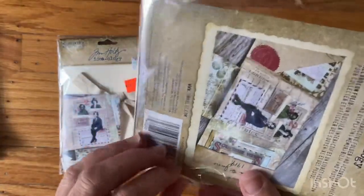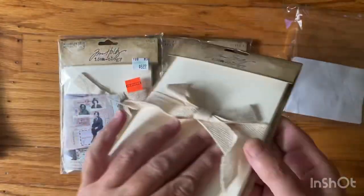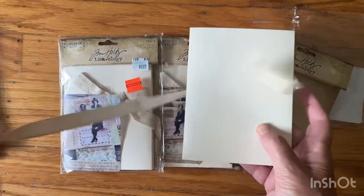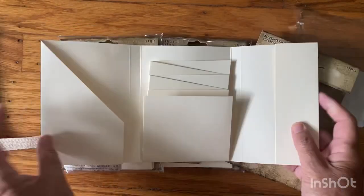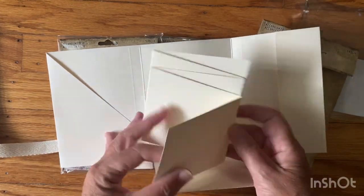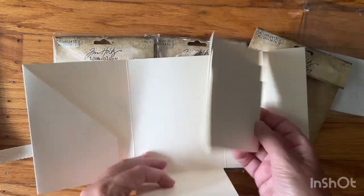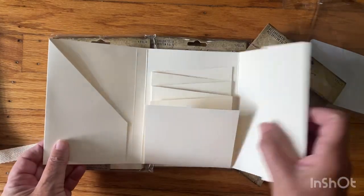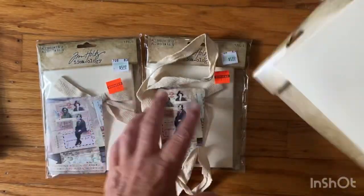For under a dollar fifty I thought it would be great to get. Yeah, this is really cool, really cool. So I picked up three of those — happy with that purchase.